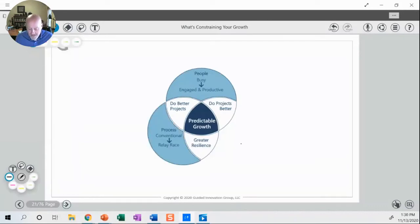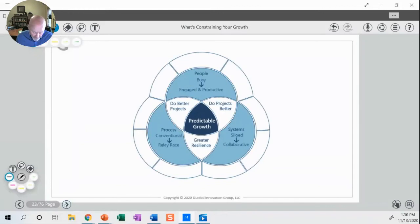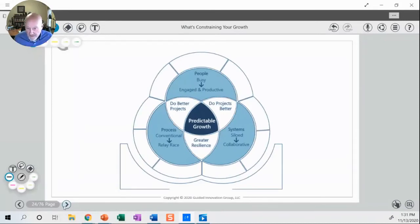In terms of process, how do we move from a conventional process to what I call relay racer synchronization? And how do we make sure that the systems we're working with are moving people away from siloed to a much more collaborative kind of operation? We've got some accelerators to quickly go through, as well as a foundation that's really the key for that.